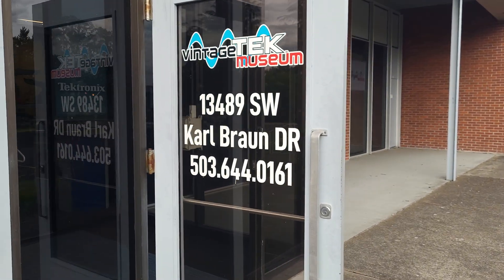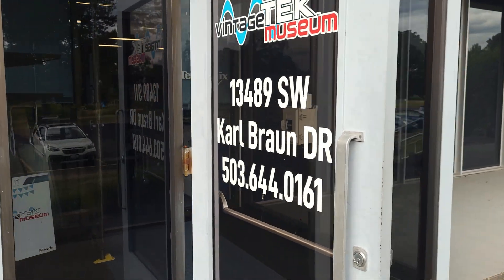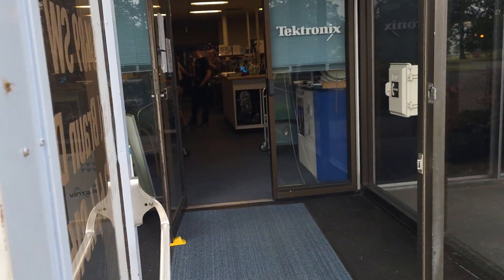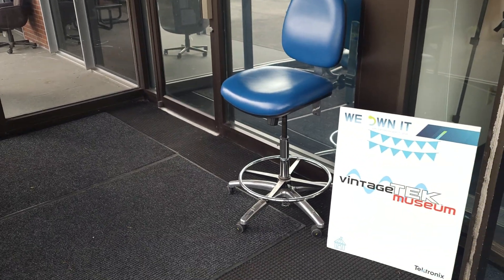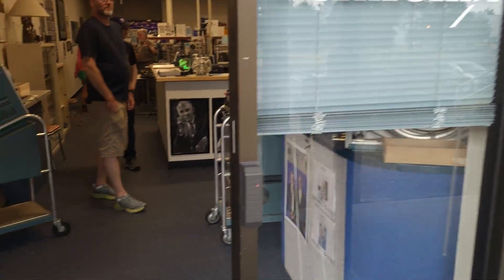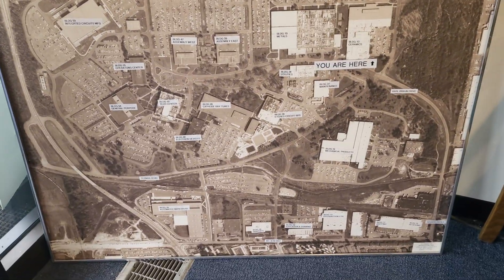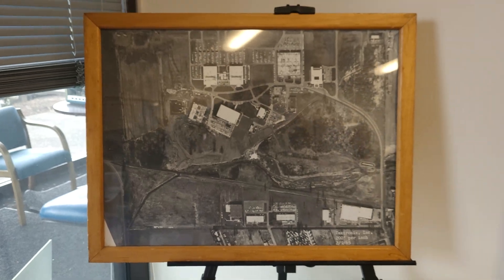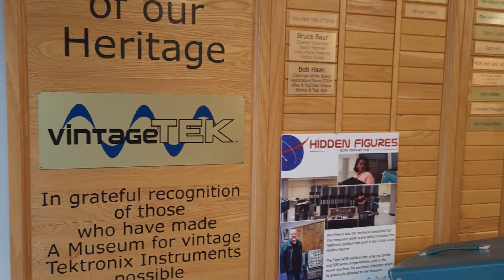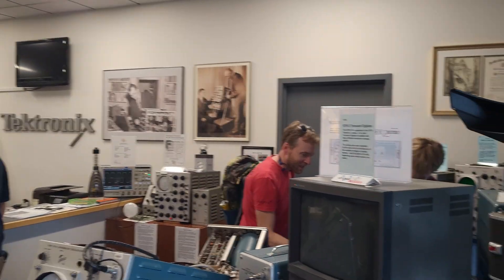Hello everybody. Today when I went to the RAM store, the Vintage Tech Museum is open. They're having a convention — like a take-apart or something convention — and they opened the museum up for everybody. This is the Tektronix Museum. Here is the Tektronix campus. This is the museum. We're going to get some special access today.